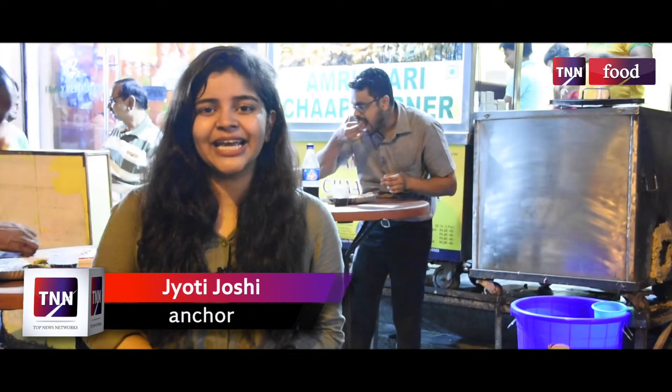Hello everyone, I am Jyoti Joshi and welcome back to our channel Top News Networks. In this episode, we are here at Karol Bagh Khalsa College. We are standing in the famous Amritsari Chaap Corner.